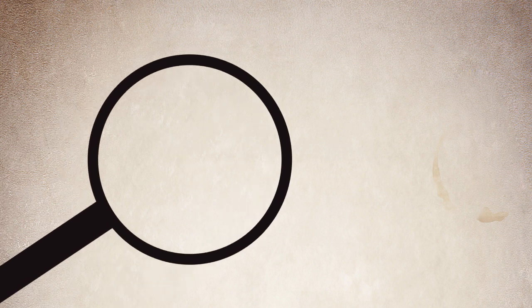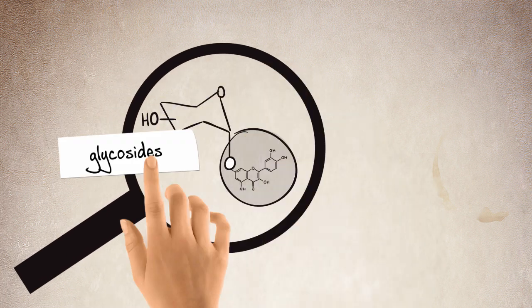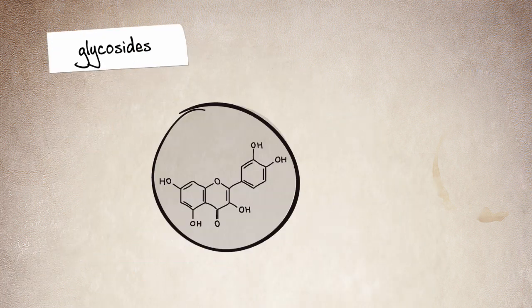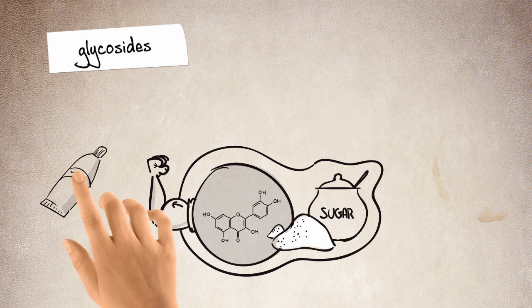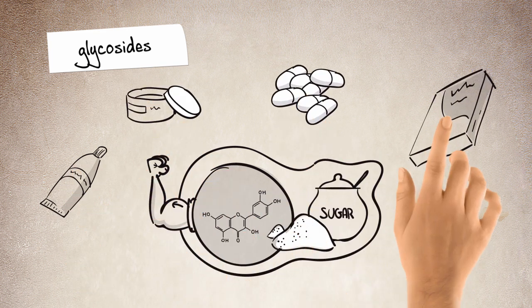The resulting organic molecules are called glycosides. These molecules contain sugar, which makes them more soluble and stable, and so they can be used in medical, pharmaceutical and food products.